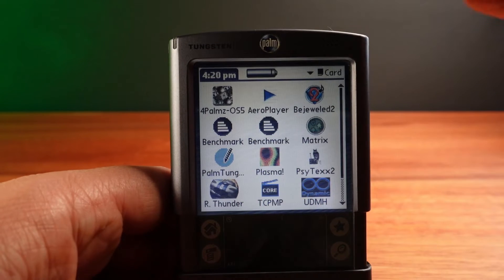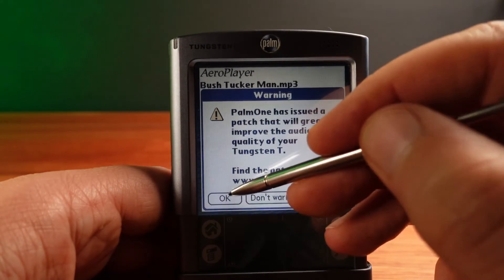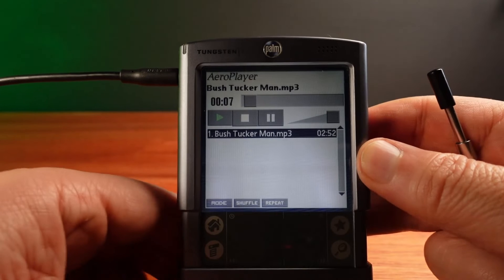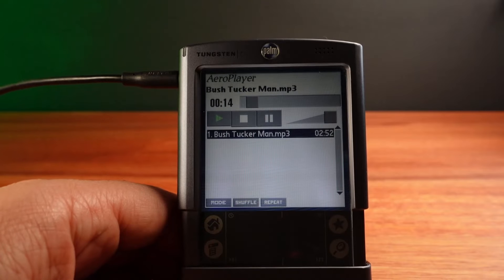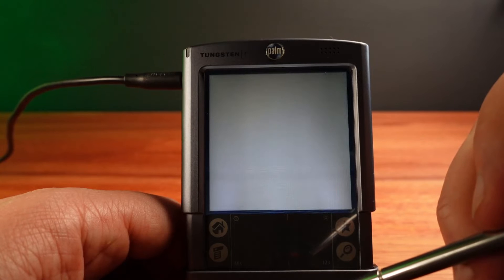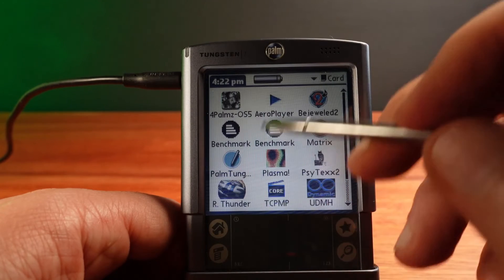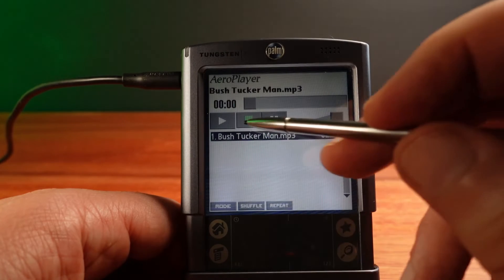So let's have a listen. I'm going to play an MP3 using Aero Player and record the output so we can have a listen. It really sounds quite low quality. Fortunately, after a few months, Palm listened to their customers and released a software patch that disables the low-pass filter. Once installed and restarting the Palm, playing MP3s now sounds as you would expect — decent quality music.